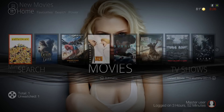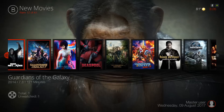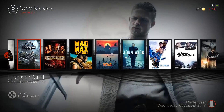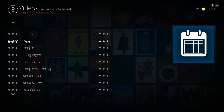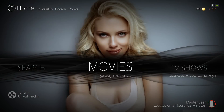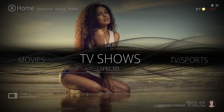In a widget by pressing up you have New Movies. Clicking Movies itself takes you to the Covenant add-on in the movie section.